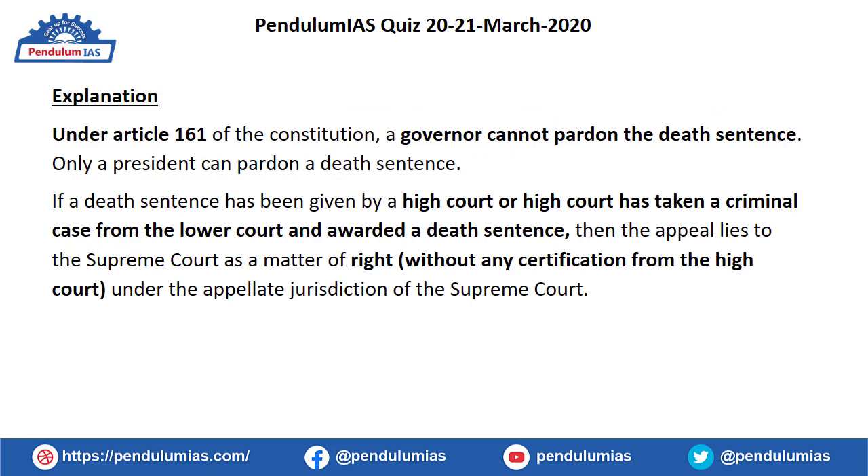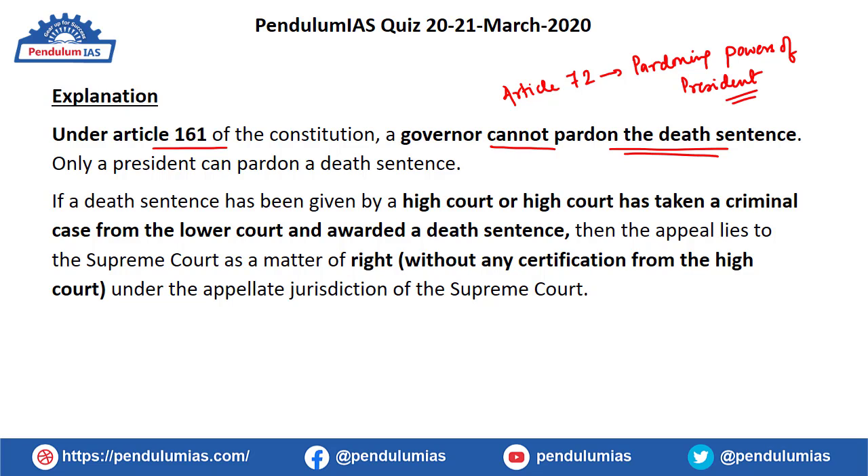Under Article 161 of the Constitution, the pardoning powers of the Governor are defined. A Governor can grant pardons, reprieves, respites, and remissions of punishment, but cannot pardon a death sentence — that power rests with the President only. The article related to the pardoning powers of the President is Article 72. Additionally, the Governor cannot grant reprieve, pardon, commutation or remission to punishments given by a court martial.